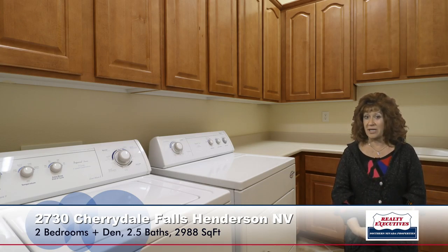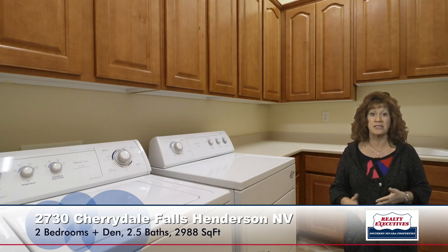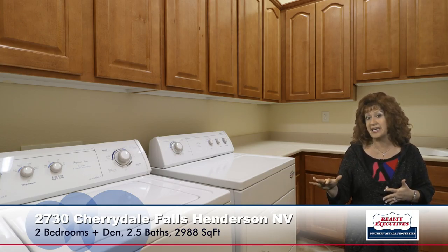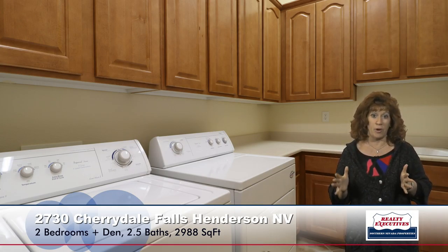The laundry room is also really nice in this house — it's a big laundry room with lots of cabinets, countertop space, and a utility sink. The washer and the gas dryer are included with the property.